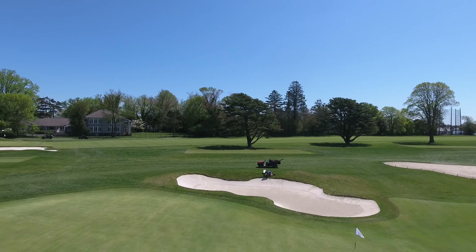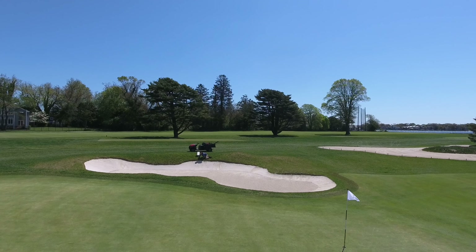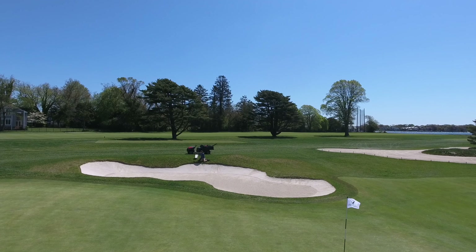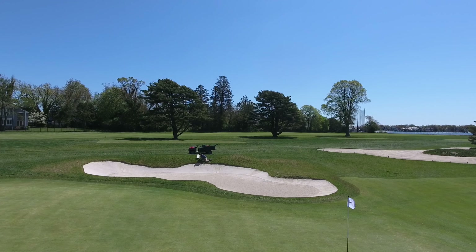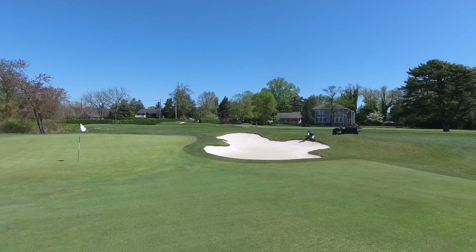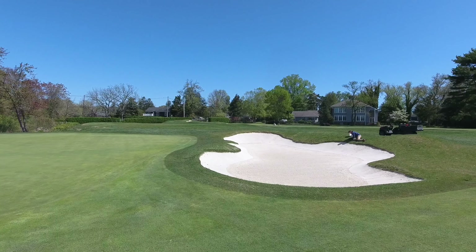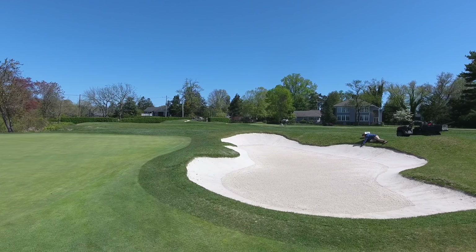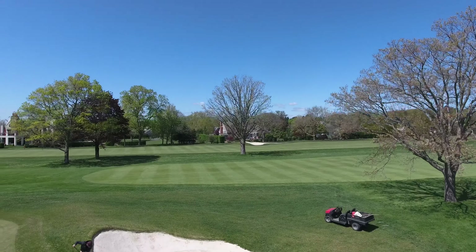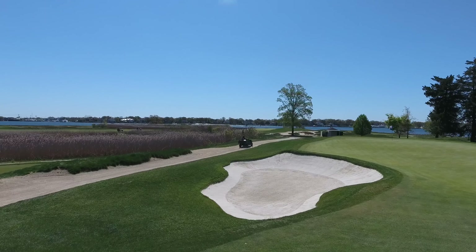Over the past week we've been putting a strong emphasis on weeding and edging our bunkers. As bunkers mature and age, the turf tends to migrate into the sand along the edge of the bunker. Left unchecked, the bunkers will actually become smaller over time. Once the staff has re-established the edge of the bunker, the sand depths are checked throughout, then the edges are packed and smoothed to return them to playable condition. The process is tedious and time consuming, but the results speak for themselves in bunkers that are returned to like-new condition.